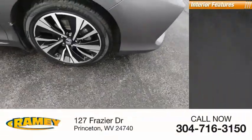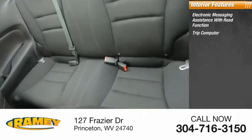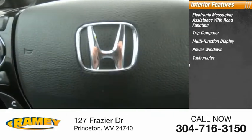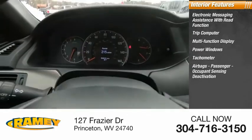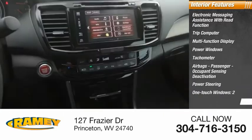Inside you'll find electronic messaging assistance with read function, trip computer, multifunction display, power windows, tachometer, airbags, passenger occupant sensing deactivation, power steering, one-touch windows, and cargo area light.